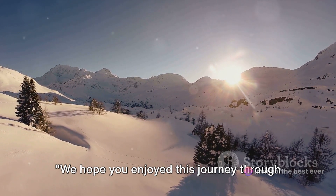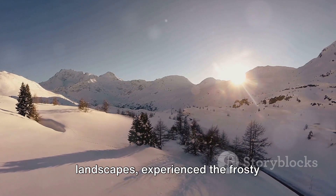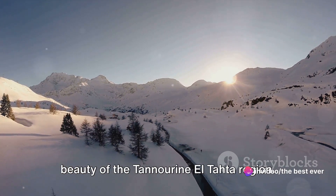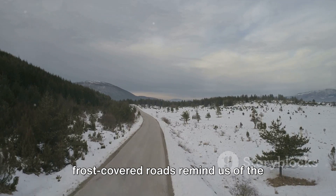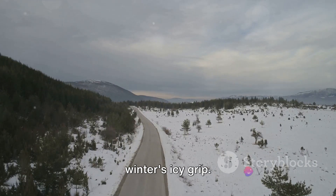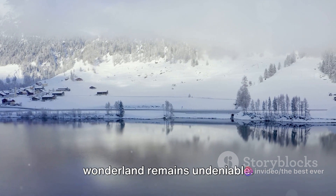We hope you enjoyed this journey through the Lebanese mountains in winter. We've ventured through the majestic landscapes, experienced the frosty challenges of winter, and marveled at the beauty of the Tanarin El Tata region. These mountains, cloaked in white, are a testament to nature's grandeur, while the frost-covered roads remind us of the resilience required to navigate through winter's icy grip. Yet, beneath the challenges, the awe-inspiring beauty of Lebanon's winter wonderland remains undeniable.